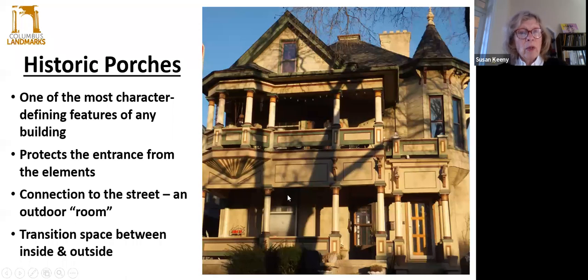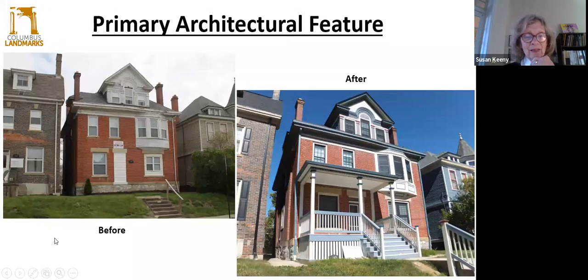The American front porch is probably one of the most character-defining features of a house. It provides protection of the front entrance, connection to the street — really the eyes on the street that contributes to safety — and also transition. It's that outdoor room that creates that walk-off space between the outside and before you enter your house. When a porch is missing, you know something is not right. The home feels naked. This is a before-and-after shot of a multi-unit house. The new paint palette certainly helps, but the added front porch and front door certainly makes this house beautiful — it says welcome.